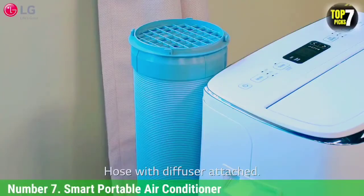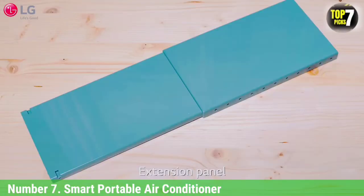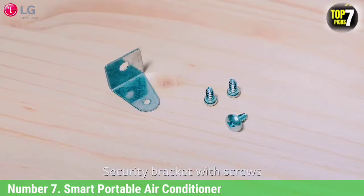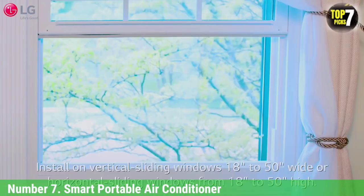Number 7: Smart Portable Air Conditioner. In our road test, we found this unit to be relatively quiet for its output and simple to move as needed. With the built-in Wi-Fi, you can start or stop your cooling remotely, helping to optimize a room before you enter. You can also use Amazon Alexa or Google Assistant for ultimate flexibility and ease.